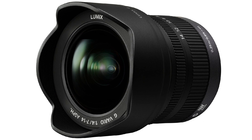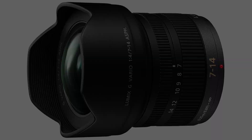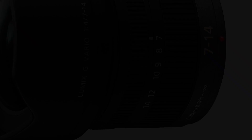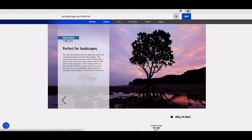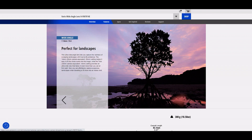The Panasonic 7-14mm F4 delivers exceptional image quality with sharp details, vibrant colors, and excellent contrast. It also features Panasonic's nano-surface coating which reduces flare and ghosting, and has a minimum focusing distance of just 7.9 inches, allowing you to get up close to your subjects. Overall, its solid build quality, fast autofocus, and excellent optical performance make it a great choice for photographers wanting to capture expansive views and dramatic perspectives. If you're looking for an ultra-wide-angle lens for your Micro Four Thirds camera, this is worth considering.